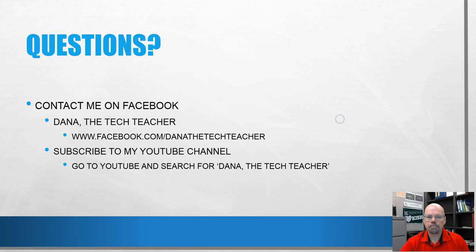That wraps it up — I think I answered the question in about 12 minutes. You can find me on Facebook at 'Dana the Tech Teacher' — whenever I post a video I share it there — or subscribe to my YouTube channel by searching 'Dana the Tech Teacher.' You can ask me questions or request topics, and I'll do my best to answer them. I've got a very important meeting this afternoon so I better wrap up — I'll see you later!